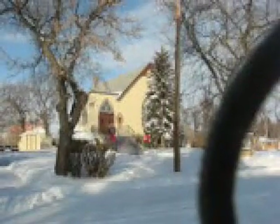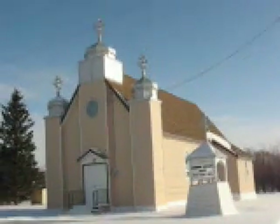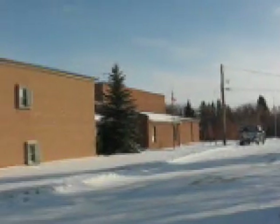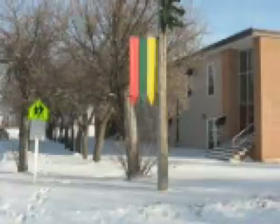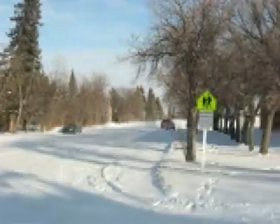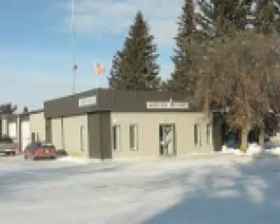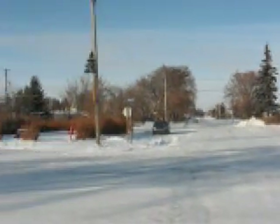Theodore United. Ukrainian Orthodox Church. The new school in Theodore. Upper Main Street — Municipal Building and Village Office Library. There's the fire hall there as well.